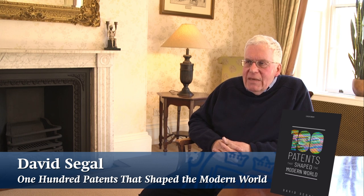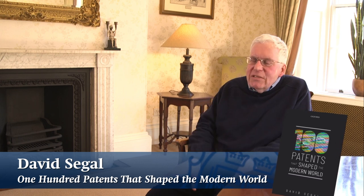Nowadays, when people buy clothes, they're confronted with a whole range of colours to choose from. But up to the 1850s, all the dyes that were used for clothes were derived from natural products — insects or plants.